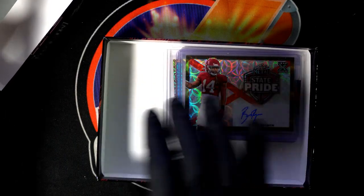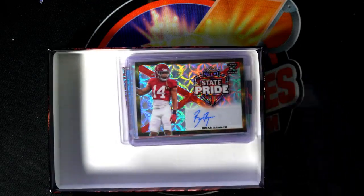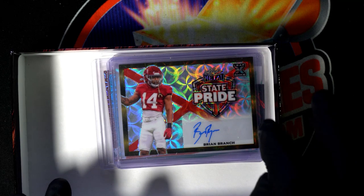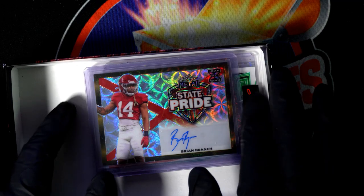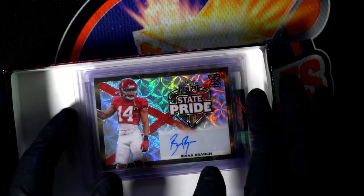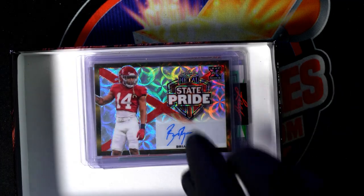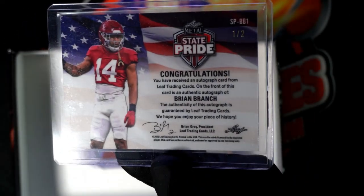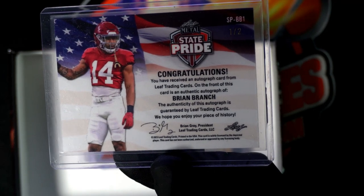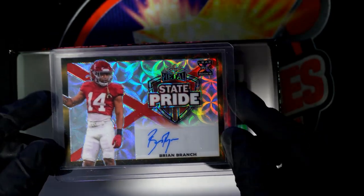You might have been right about the one-of-one, because maybe there is a one-of-one in every box. Still kind of unsure if there is a one-of-one in every box, but I see that Leaf sticker and that tells me there's probably going to be a one-of-one in here for sure. Anyway — Brian Branch State Pride, one of two. Brian Branch, nice Leaf rookie autograph.